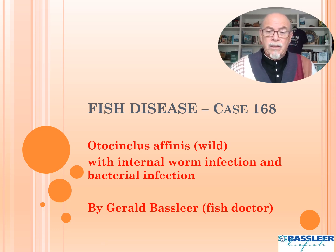Otocinclus affinis, case 168, with an internal worm infection and a bacterial infection — combined together.